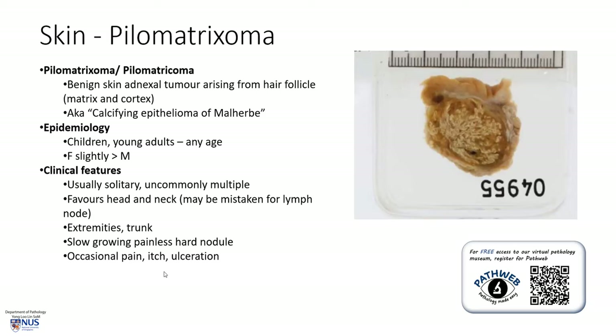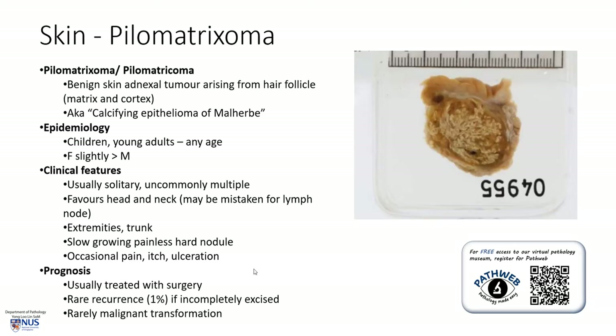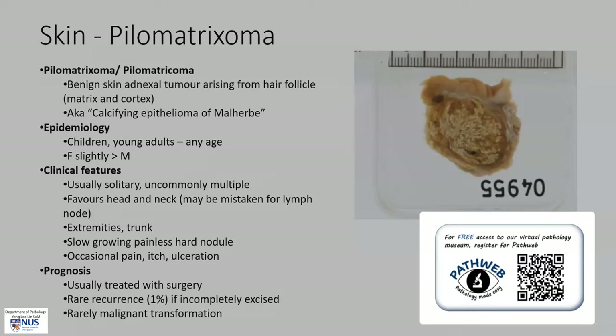Occasionally there may be pain, itch, or ulceration. This is a benign tumor, so it is treated with surgery, and the recurrence rate is rare, though there have been documented cases very rarely of malignant transformation. We can see the epidermis and dermis, and this lesion arises in the dermis, sometimes pushing into the subcutis, and it is relatively well-circumscribed with an almost chalky appearance. This virtual pathology specimen is found in our free online pathology resource, PathWeb.